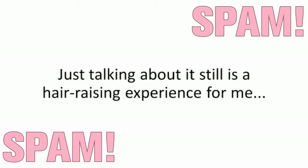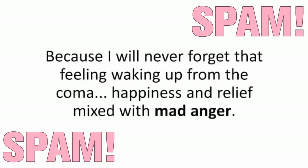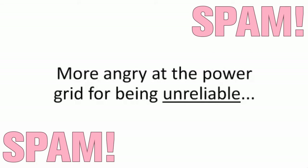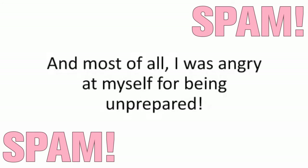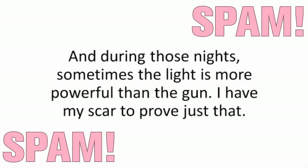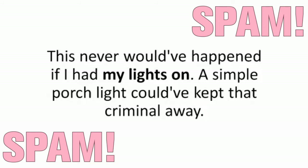Just talking about it still is a hair-raising experience for me, because I will never forget that feeling waking up from the coma — happiness and relief mixed with mad anger. I was angry at the thief that broke into our home, more angry at the power grid for being unreliable, and most of all, I was angry at myself for being unprepared. An all-out blackout is like a purge night for criminals looming in the dark. During those nights, sometimes the light is more powerful than the gun. I have my scar to prove just that. This never would have happened if I had my lights on. A simple porch light could have kept that criminal away.